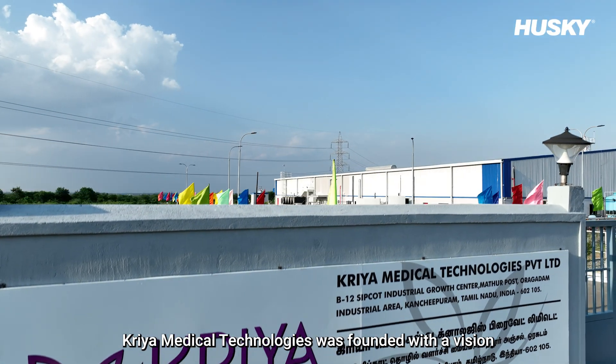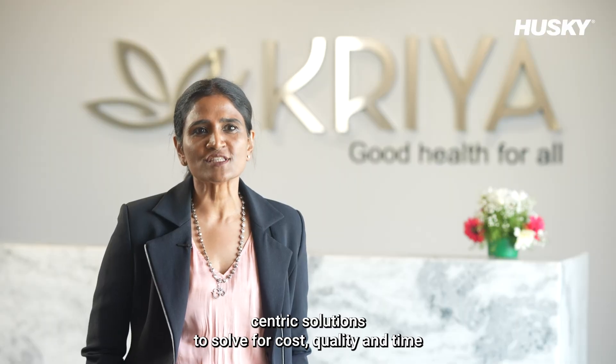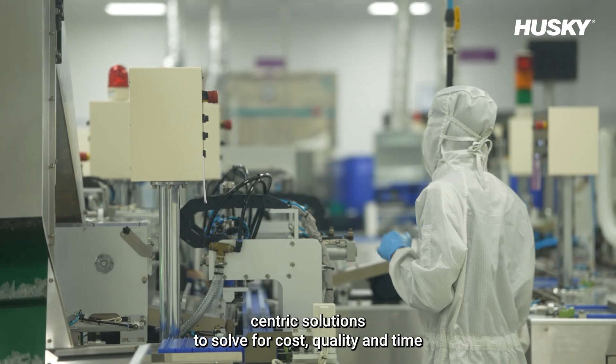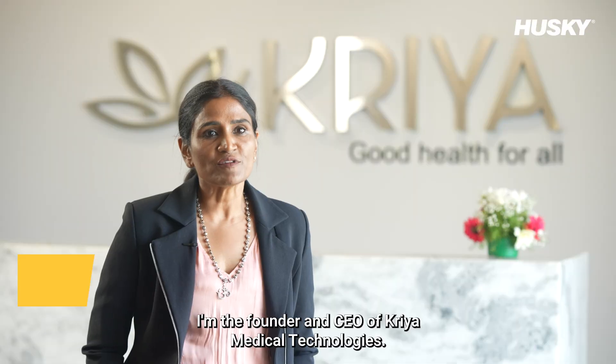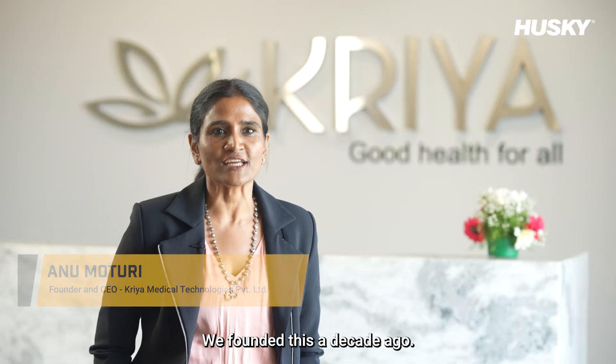CREA Medical Technologies was founded with a vision to innovate and develop patient-centric solutions to solve for cost, quality, and time. I'm the founder and CEO of CREA Medical Technologies. We founded this a decade ago.